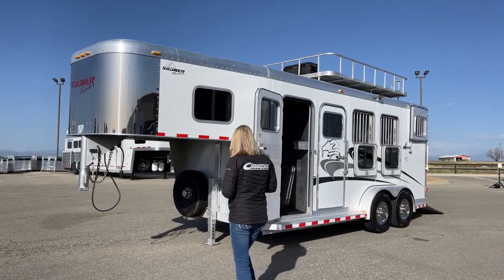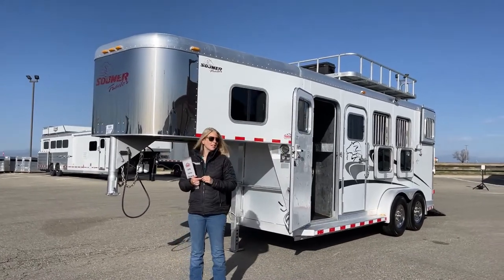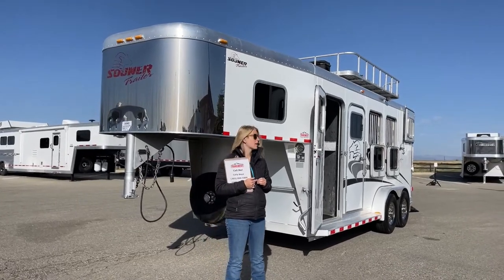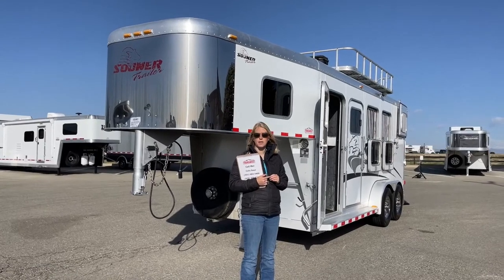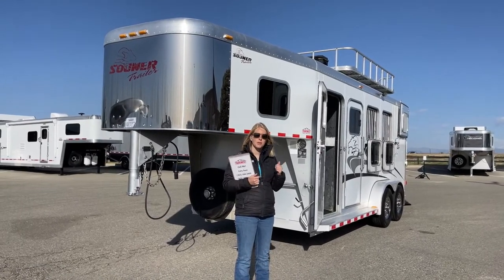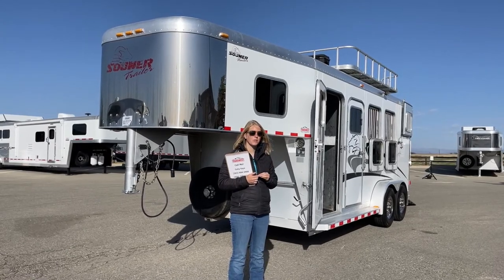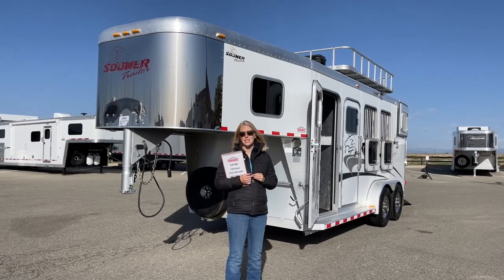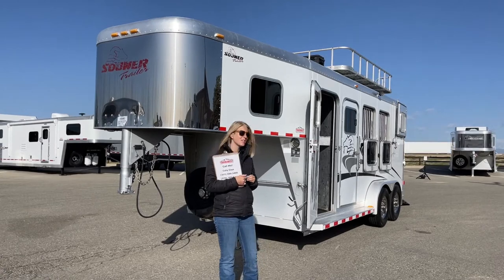This one behind me is a 2003 Sooner 3-horse and it's set up a little differently than you'd see on a lot of trailers — it allows you to get a lot of airflow moving through. You get a nice big ramp on the rear, lots of storage either on top in the hay rack or in the tack room, and for those who need a little more headroom, this is a 7'6" tall trailer. Let's go ahead and take a tour.